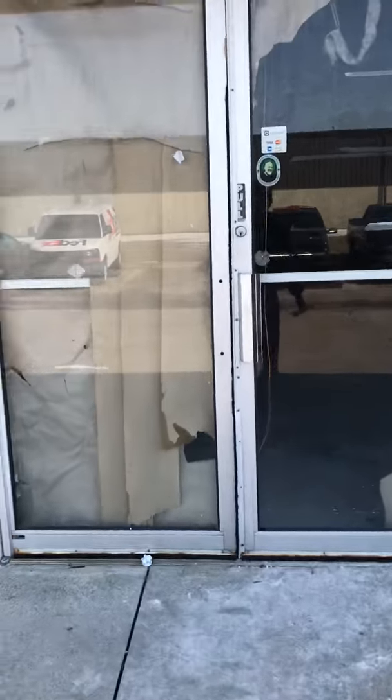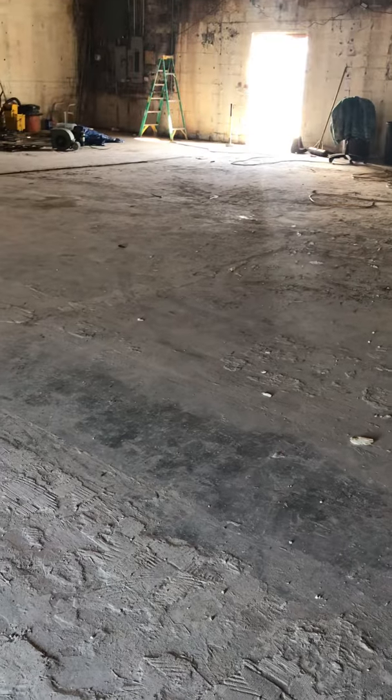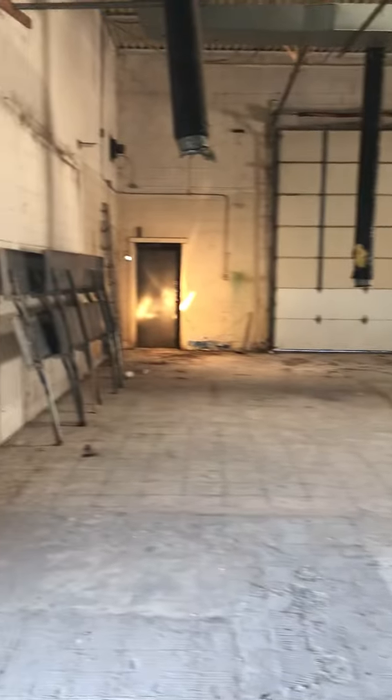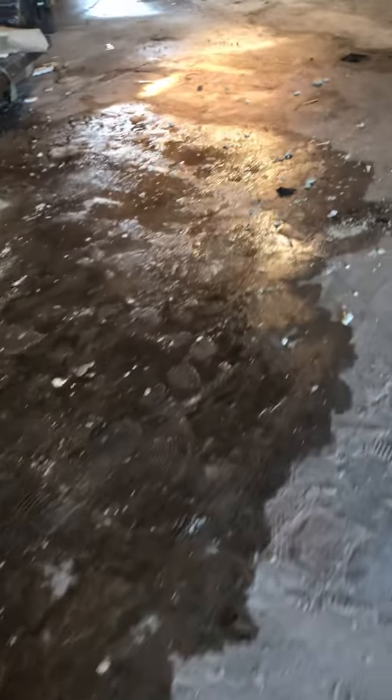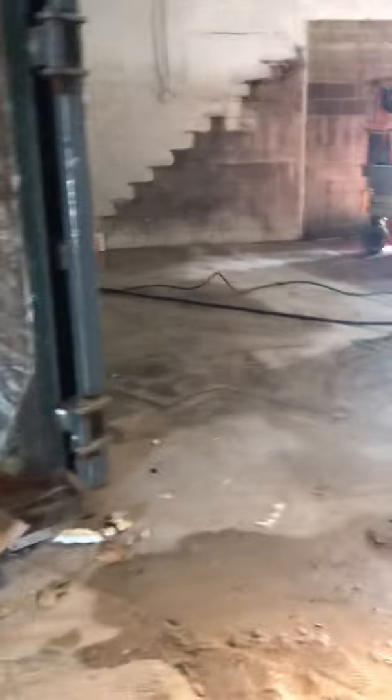This is my first official urban exploration video that I've ever recorded. Oh my god, you guys — I don't even have a mask on and it's absolutely horrible. Oh my god, this is absolutely horrid right now. What a shame, what a goddamn shame.